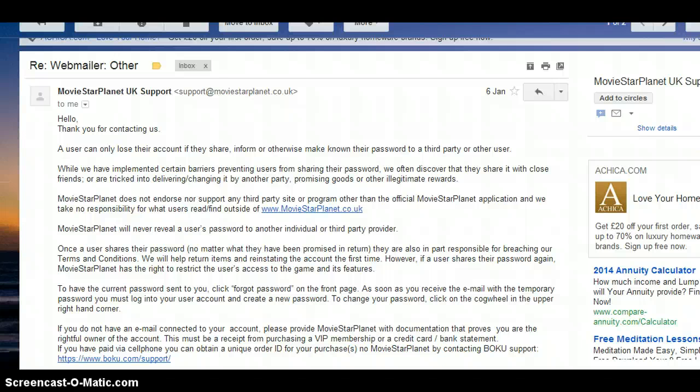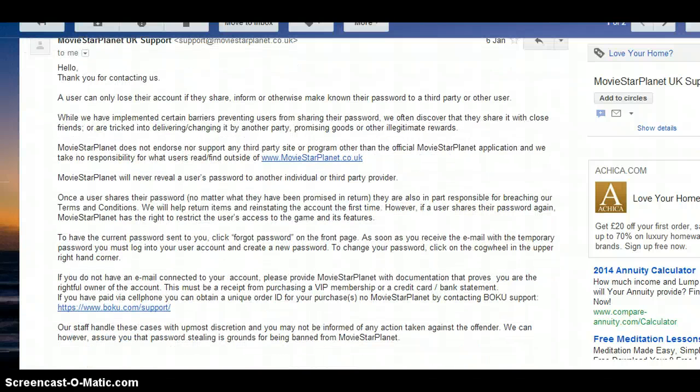'To have the current password sent to you, click forget password on the front page. As soon as you receive the email with the temporary password, you must log into your account and create a new password. To change your password, click on the cog wheel in the upper right hand corner. If you do not have an email connected to your account, please provide MovieStarPlanet documentation that proves you are the rightful owner of the account. There must be a receipt of purchasing VIP membership or a credit card/bank statement. If you have paid via cell phone, you can obtain a unique order ID from your purchases by contacting Boku support.'